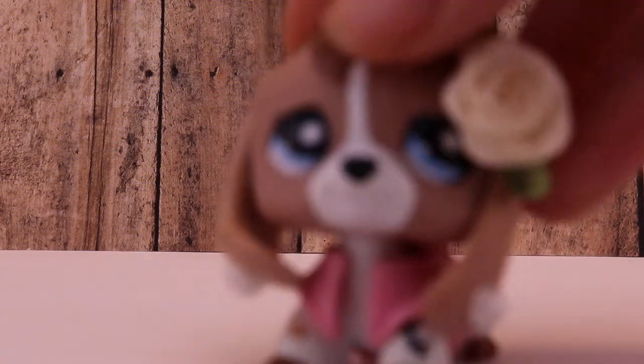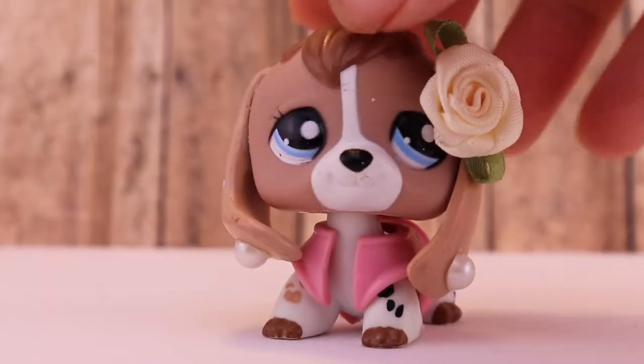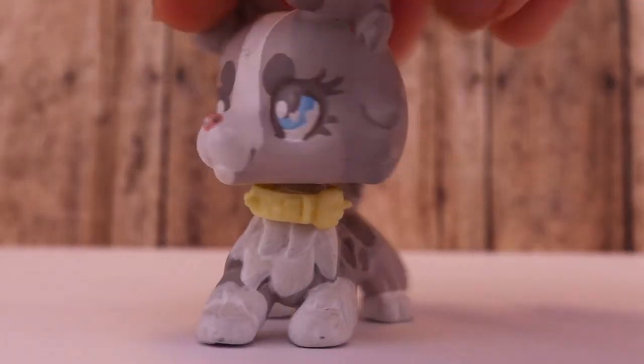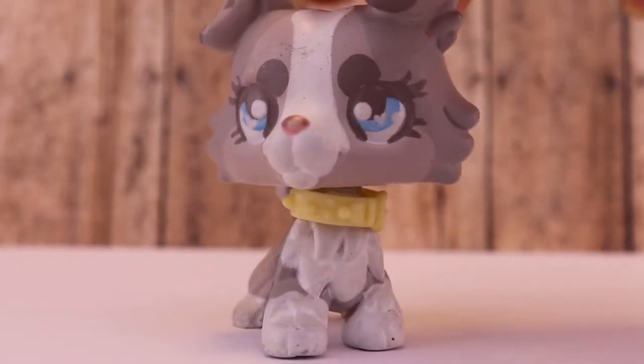So the first one I have here is Naomi — she is adorable, I love her. My next one is of course my mascot. Her name is Angel, for those who didn't know. I love her so much.